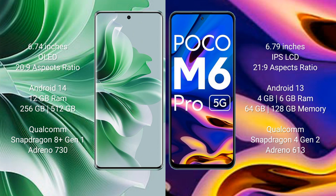Oppo Reno 11 Pro has 256GB internal storage, a Qualcomm Snapdragon 8 Gen 1 processor, and an Adreno 730 GPU.